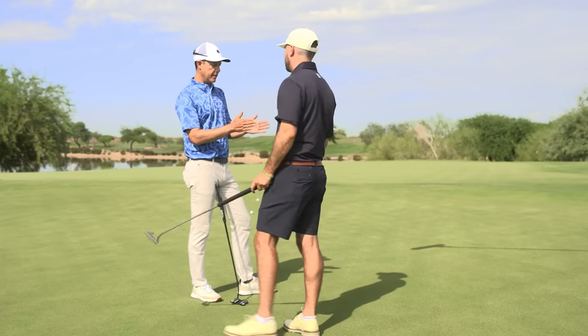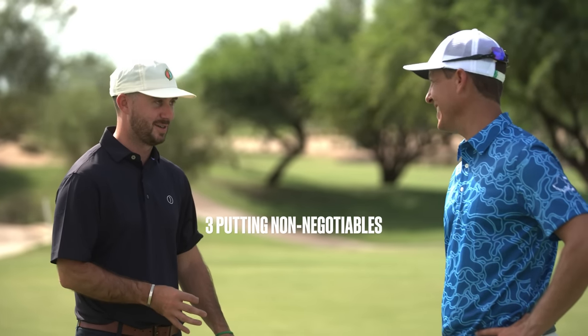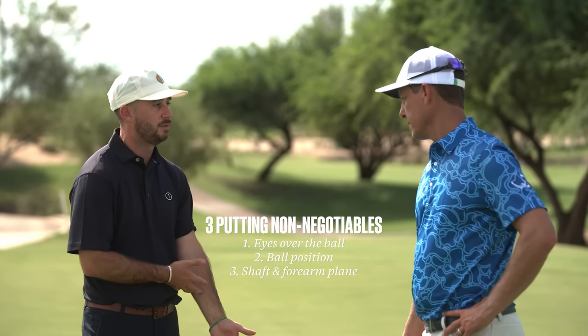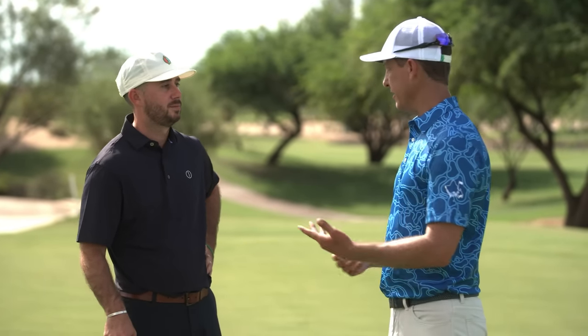Tiger's probably somewhere in the middle — a little more equidistant back and through, maybe slightly on the shorter side but fairly equal on both sides. So the message I'm getting is find what works for you outside of the three non-negotiables — eyes over the ball, ball just forward of center, and make sure the shaft matches up with the plane of one of the forearms. If you can do those three things, then length of putter can vary, grip can vary. There are a lot of things that can be variables.